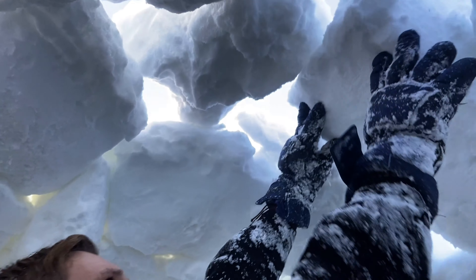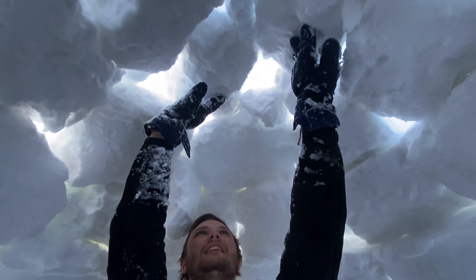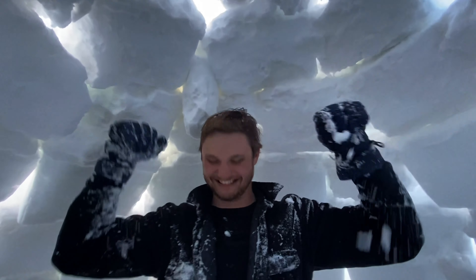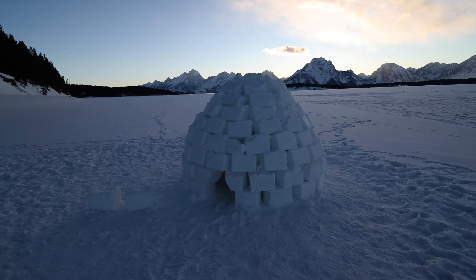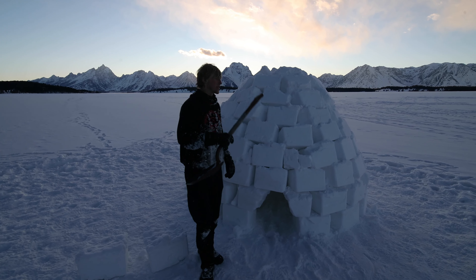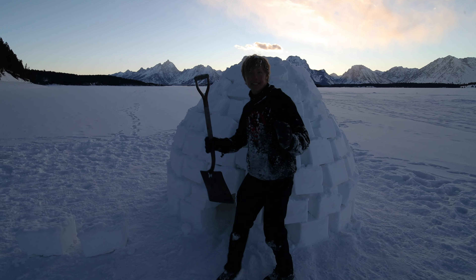This is what trying to put the last few blocks on the igloo looks like — this is the moment of truth. He's gonna let go. We did it — we finally finished the structure of the dome and it looks dope!